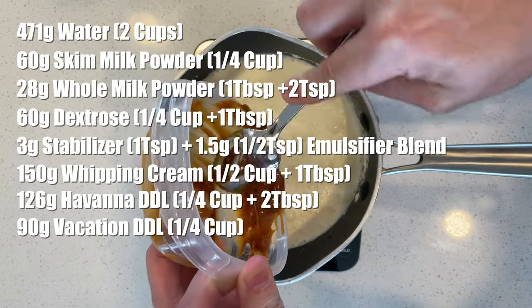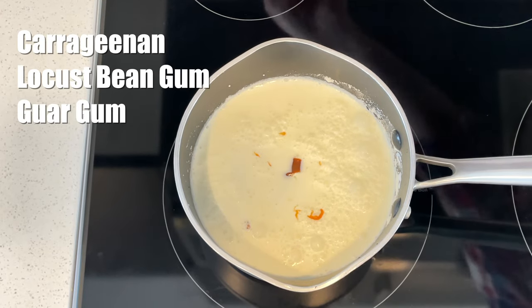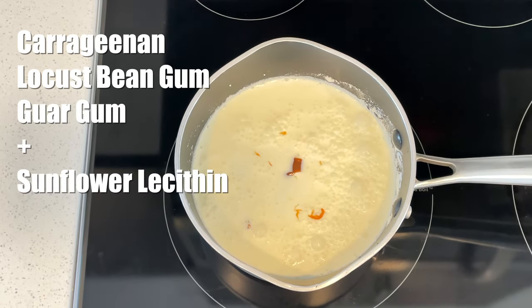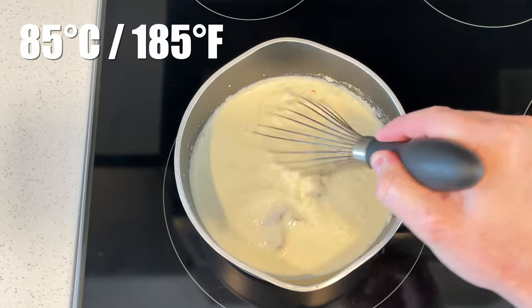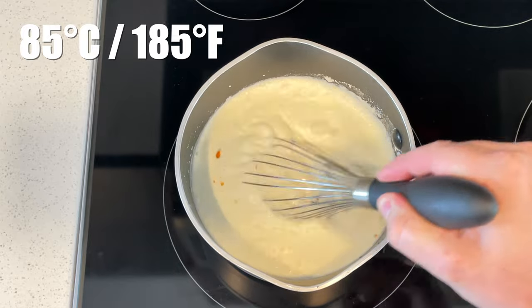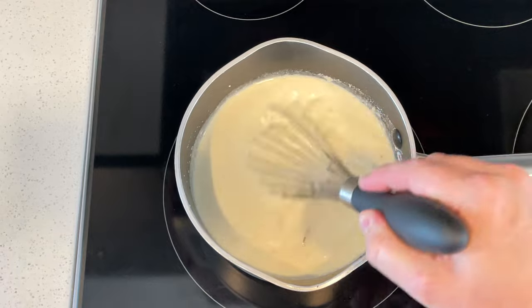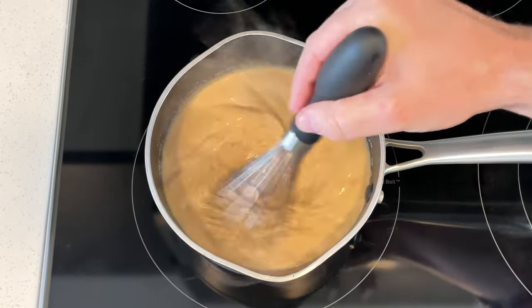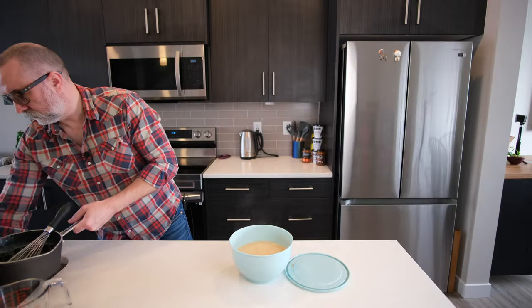Now we're going to get that on the hob and heat it up. I've used carrageenan, locust bean gum, and guar gum along with sunflower lecithin for the emulsifier. Because of those ingredients, we need to bring this up to 85 degrees centigrade and keep it there for a couple of minutes to make sure it's fully hydrated. Once it's up to temperature and nicely emulsified into a homogenized mix, we take it off the heat, put it in a container, and get it in the fridge.